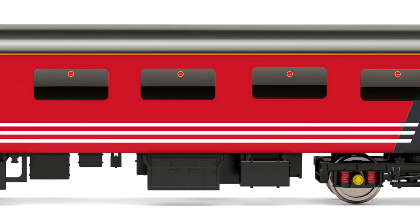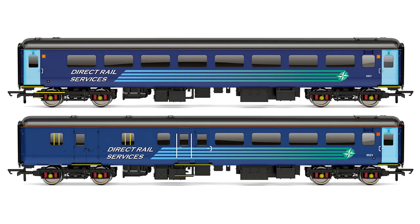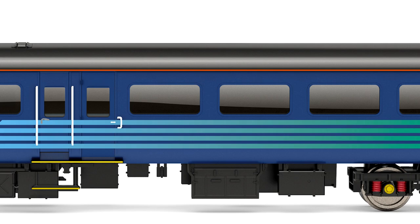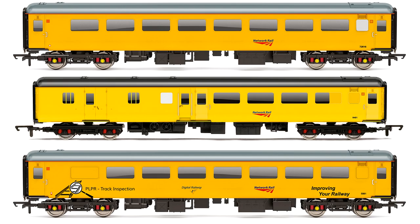No less than 13 new variations are being produced this year in DRS, Virgin Trains and Network Rail liveries. These fully detailed models feature NEM couplings, fully detailed bogies and interior seating, and all 13 are available to pre-order now at hattons.co.uk with release expected from summer 2020 onwards.